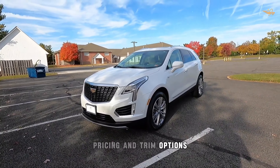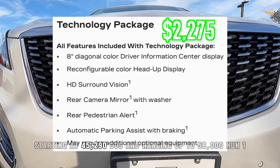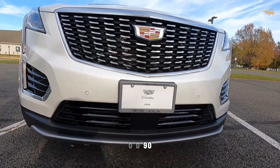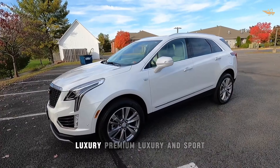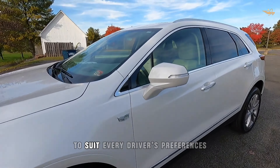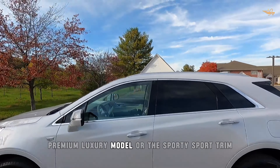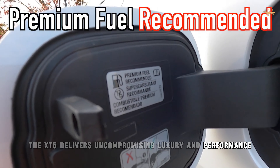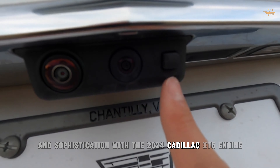Pricing and trim options. The 2024 Cadillac XT5 is priced competitively, starting at $45,290 and ranging up to $58,190 depending on the trim level and options chosen. Available in three trim levels — Luxury, Premium Luxury, and Sport — the XT5 offers a range of options to suit every driver's preferences, delivering uncompromising luxury and performance across all trims.